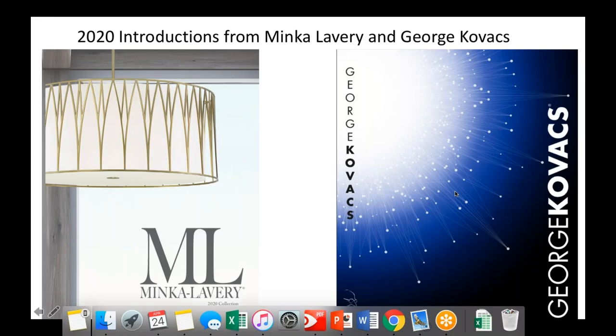Hi, thanks for joining us. Today we're talking about new 2020 introductions from Minka Lavery and George Kovacs. We've got lots of new product — over 70 new Minka Lavery items, 25 great outdoor items, and about 50 George Kovacs items. So we're going to hop right in and start with Minka Lavery.